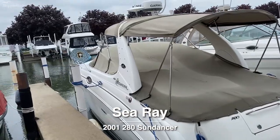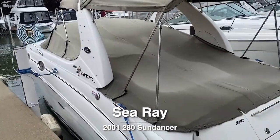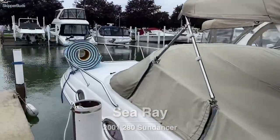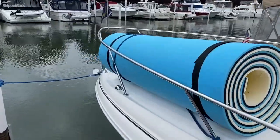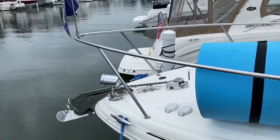2001 Sea Ray 280 Sundancer. Garmin Radar. Windless spotlight.